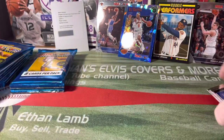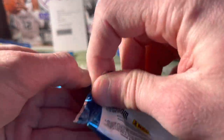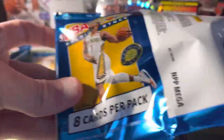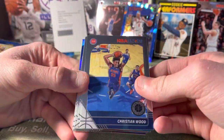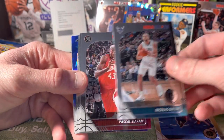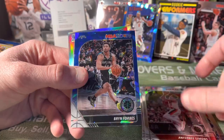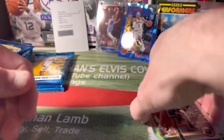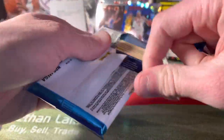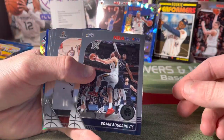I was not expecting that at all — I just went for it because I didn't know what it was. A Ja Morant redemption for an autograph — no freaking way! I don't even know how to continue. A hot signature rookie redemption! We were just talking about how hard it is to pull an auto out of this product. I didn't even know they had redemptions in this. I don't open a lot of basketball, I don't know a ton about basketball cards, but wow — a Ja Morant auto redemption is pretty awesome.